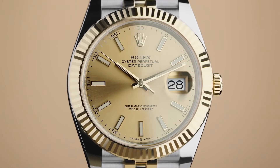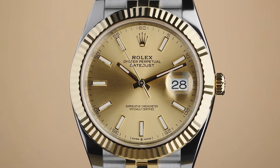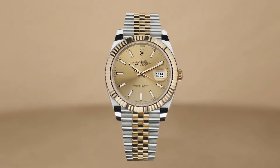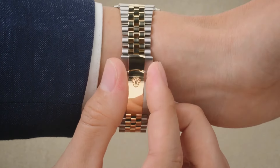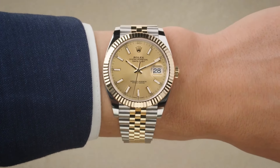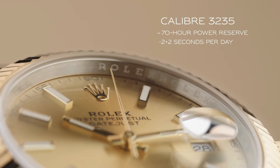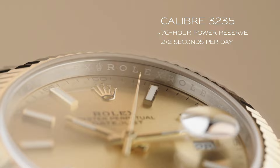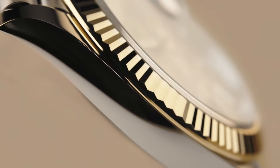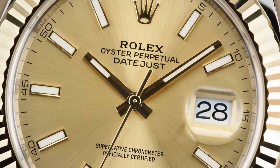Number three: the Timex Intelligent Quartz Depth Gauge watch is a testament to innovation and functionality, catering to diving enthusiasts with its specialized features. Encased in durable stainless steel, this timepiece boasts a depth gauge function, allowing divers to monitor their depth up to 60m (180ft) underwater. Its unique depth sensor technology provides accurate readings for a safe diving experience.